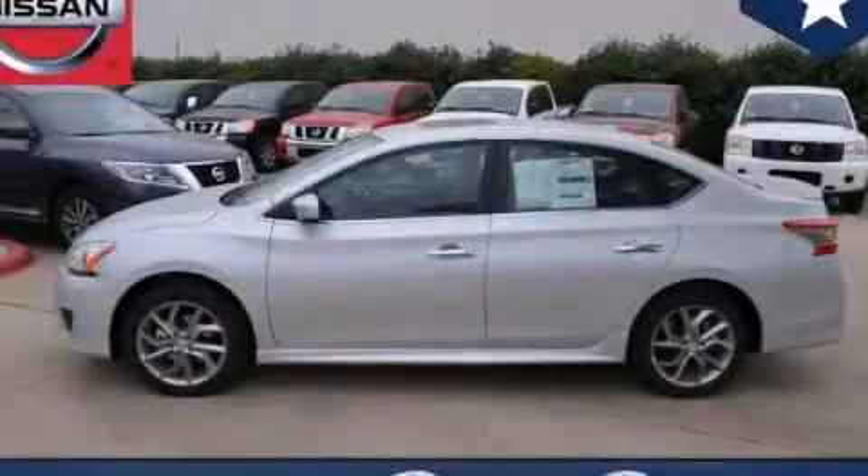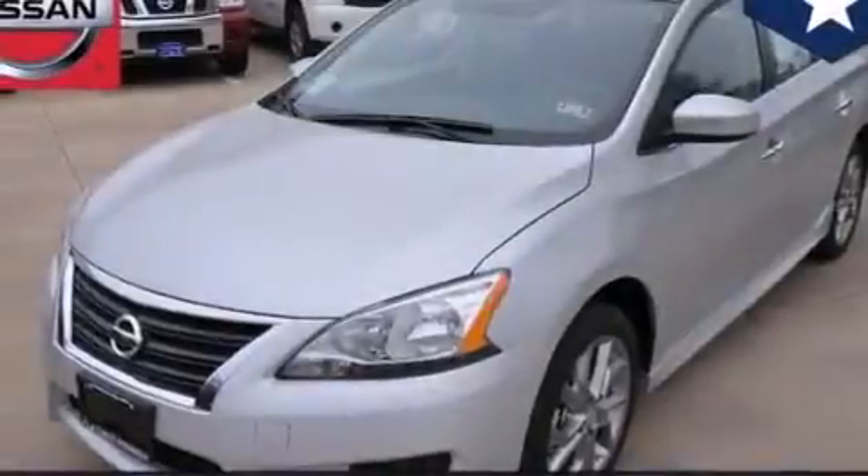This is a brand new 2013 Nissan Sentra. It features a 1.8-liter four-cylinder engine and an automatic transmission.